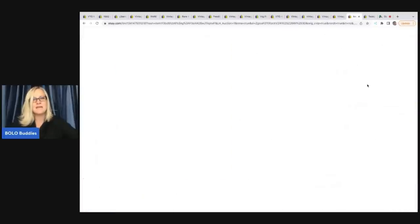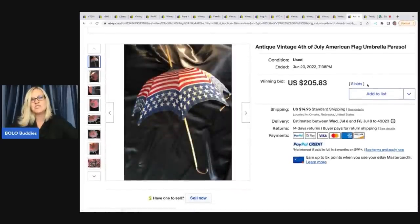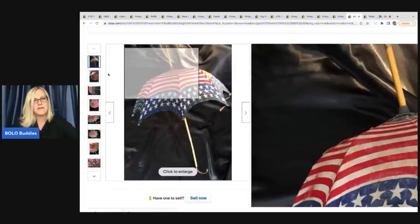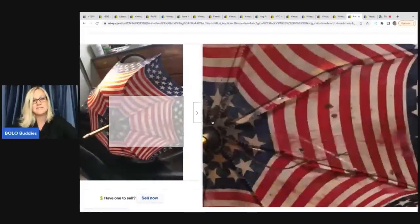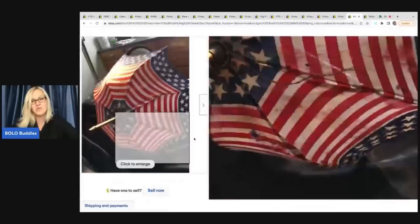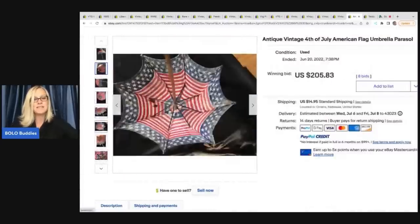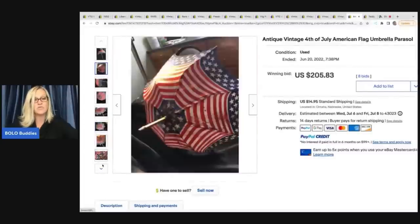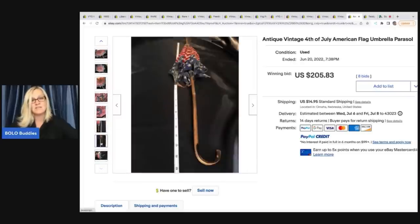The next item is this vintage antique 4th of July American flag umbrella parasol. How cute is this? I want to point out the condition — it's not in great condition, it's got holes and stains. Let me know in the comments: would you have picked this item up, and would you have expected it to sell for $205.83? That was an auction also.